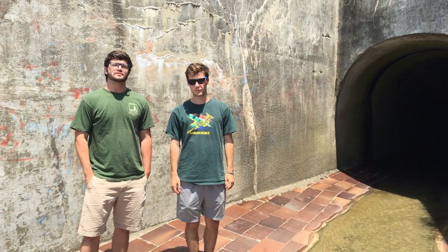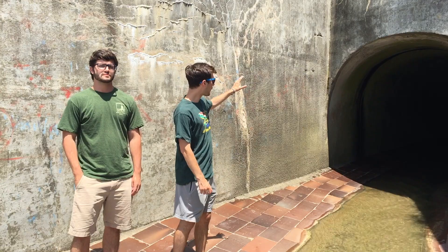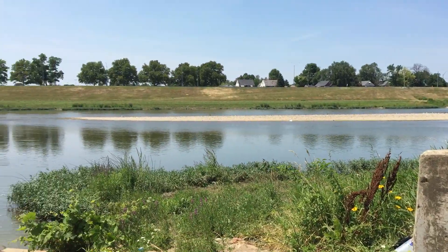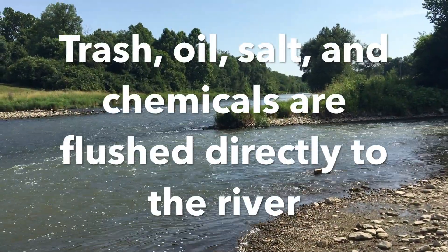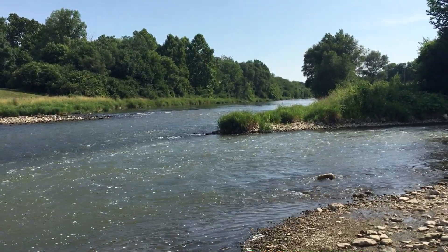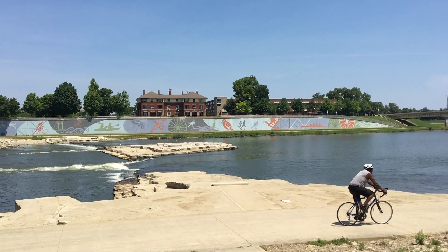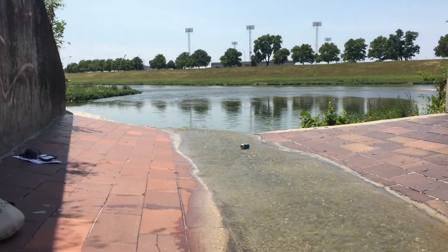While sewer water is sent to treatment facilities, storm water is sent directly to the river. This outfall right here takes all the storm water from drains on UD's campus and brings it directly to the river. If there is trash, oil, or salt on the road, it will be flushed into the storm water system along with any chemicals that are put on lawns in excess. It's also important to pick up animal waste from your pets, because animal waste can have E. coli that can be dangerous to our water ecosystems. It is vital that you never dump anything down the storm water drain and avoid littering. It's also important that if you see trash, pick it up and dispose of it properly.